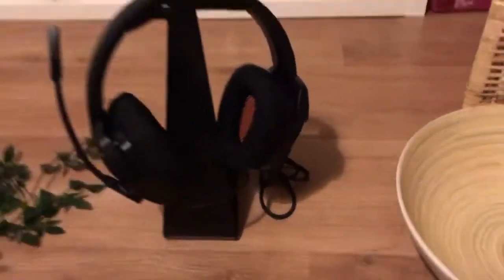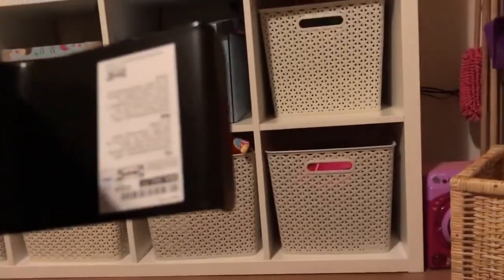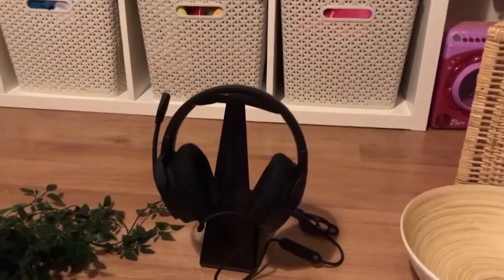And then this thing here is to go in my husband's cupboard with his gaming stuff. It was only £2 — it doesn't say the name on the receipt but yeah, it looks good for £2 and he just hangs his headphones on it like that.